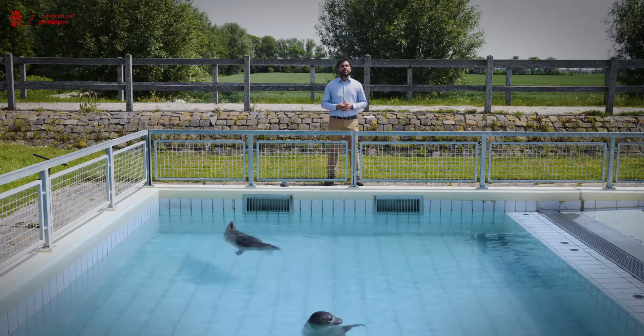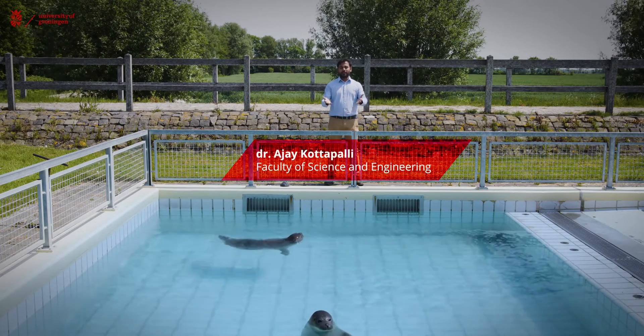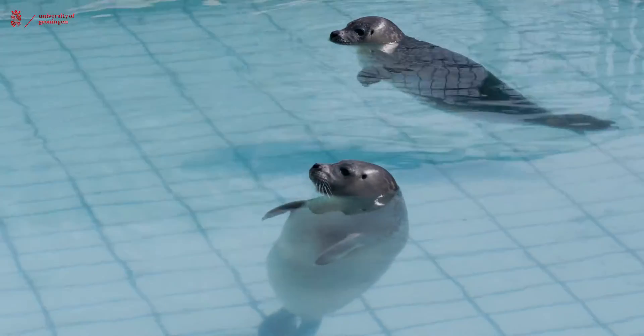Today we are here at the Zeehondencentrum at Pieterburen, the seal sanctuary. You are seeing in front of me two harbor seals, which are also called common seals. We do some experiments to understand how seals use their whiskers to track fish here.